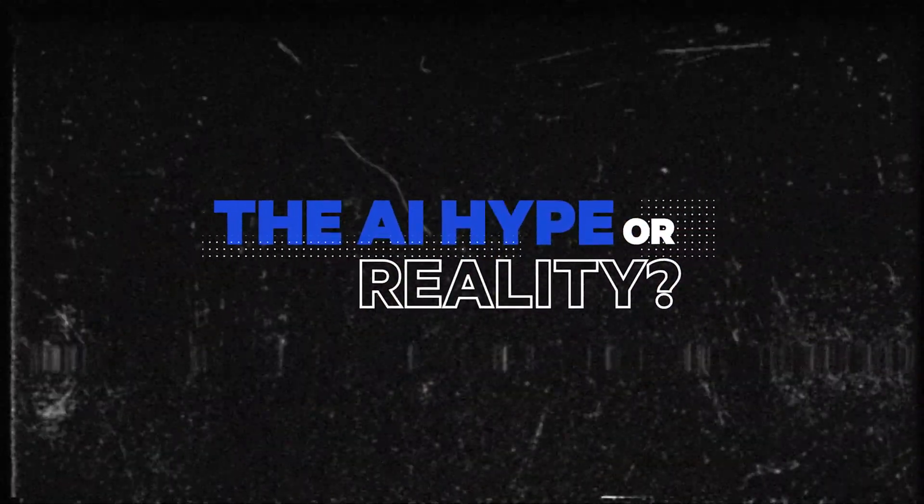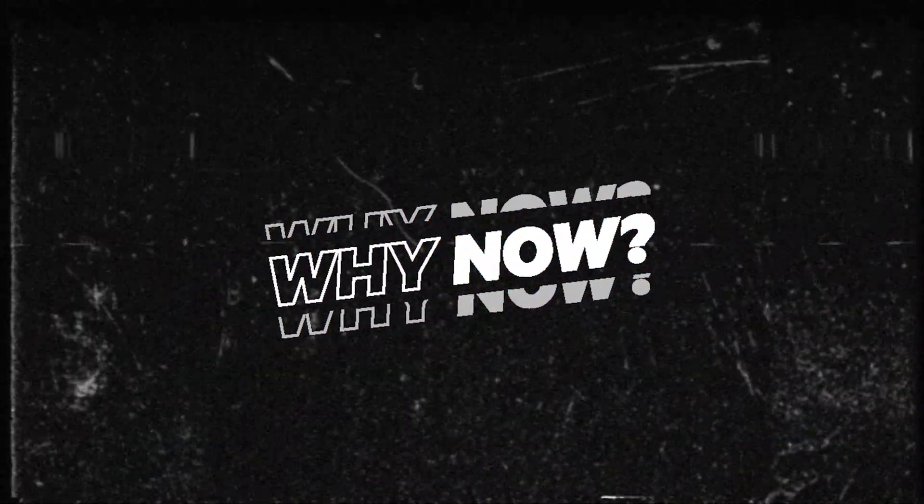Doesn't it seem like artificial intelligence is now everywhere? There were cinemas in Hollywood exploring the opportunity of sentient artificial intelligence. But more interesting, in everyday life we have been using more and more artificial intelligence. So what changed? Why is it so different now? Let's explore.